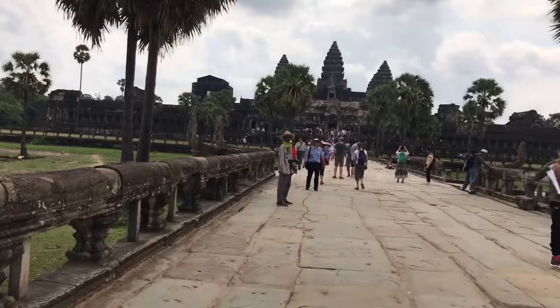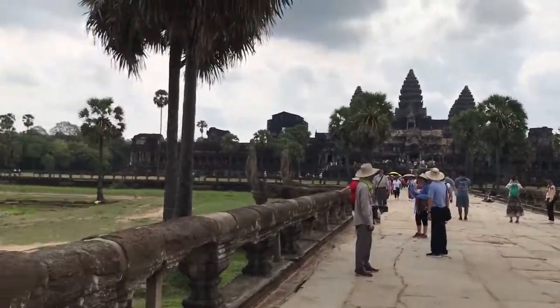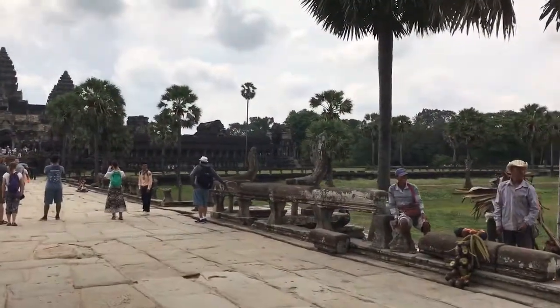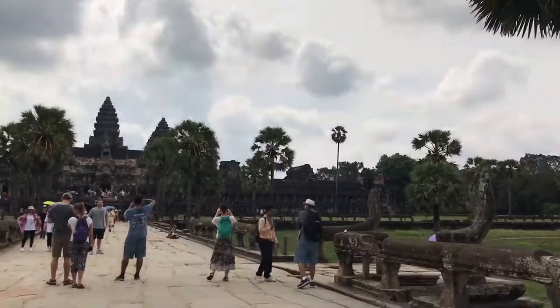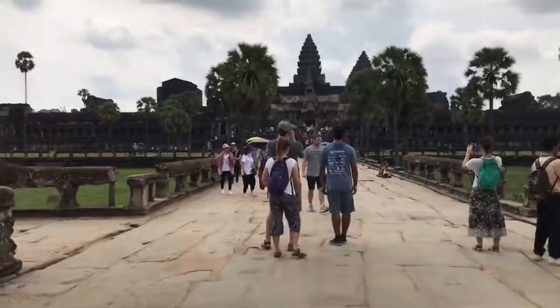The entrance to the Gopura of the temple and the galleries extend on the left and right, as you can see. So this was a brief tour of these libraries and their historical importance for Hinduism. Thank you for watching.